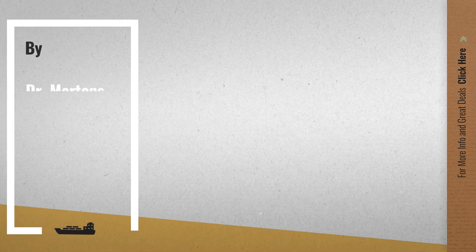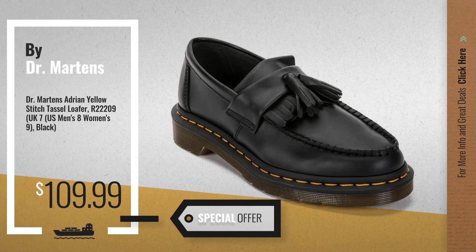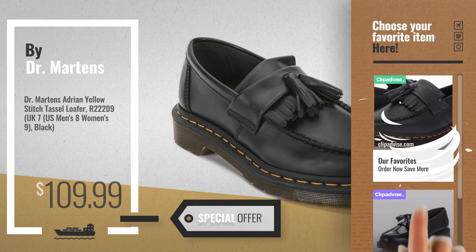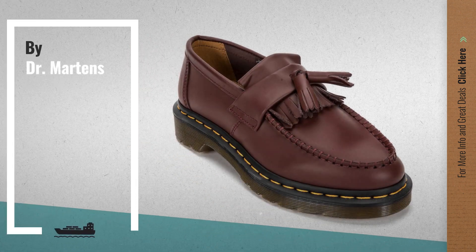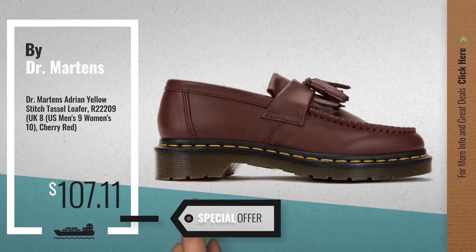Number 3, get your favorite Dr. Martens Adrian Tassel Loafer now — just click the circle in the corner. Number 4, available now on Amazon only at $107.11.